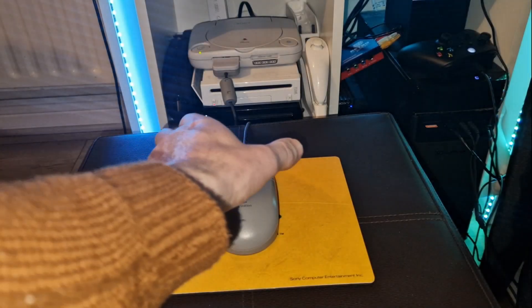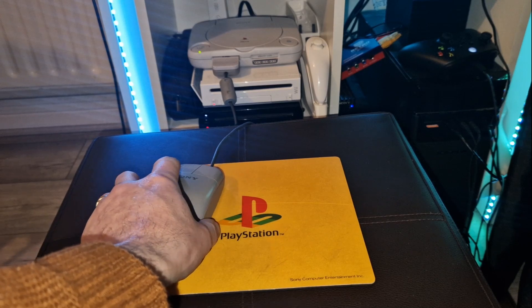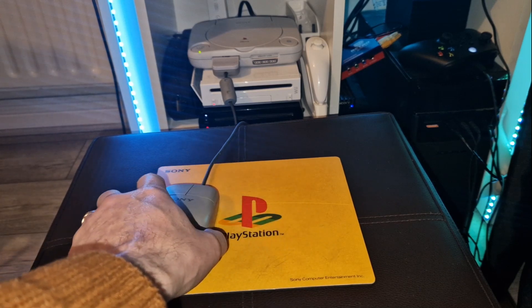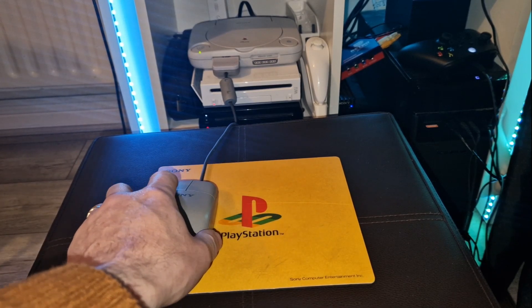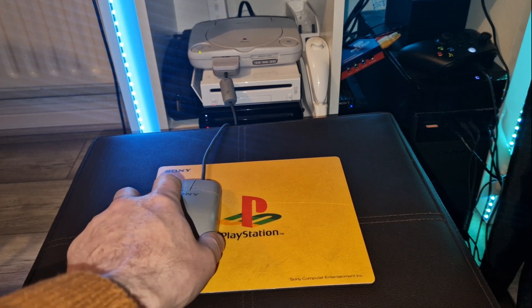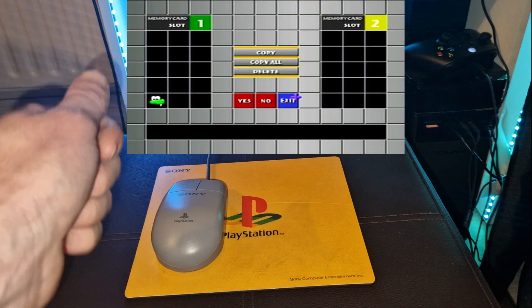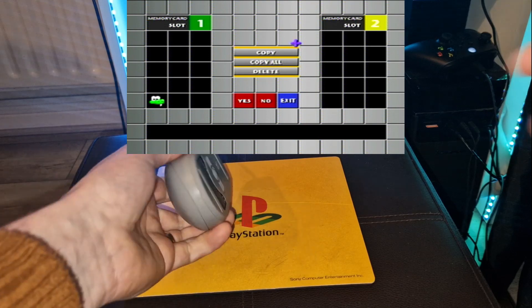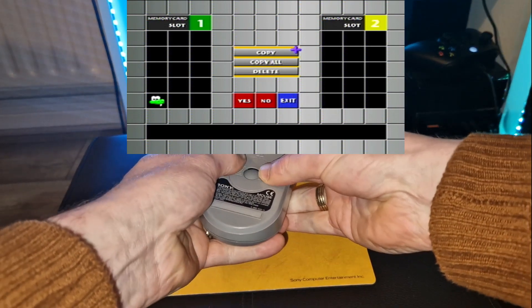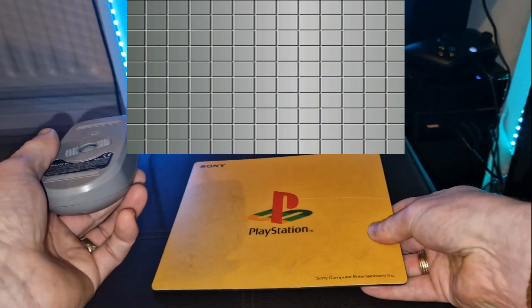The PlayStation Mouse, with US and UK model number SCPH-1090 and Japan model SCPH-1030, is an input device for the PlayStation that allows the player to use a mouse as a method of control in compatible games. The mouse was released in Japan on December 3rd, 1994, which by no coincidence was the official launch date of the console.